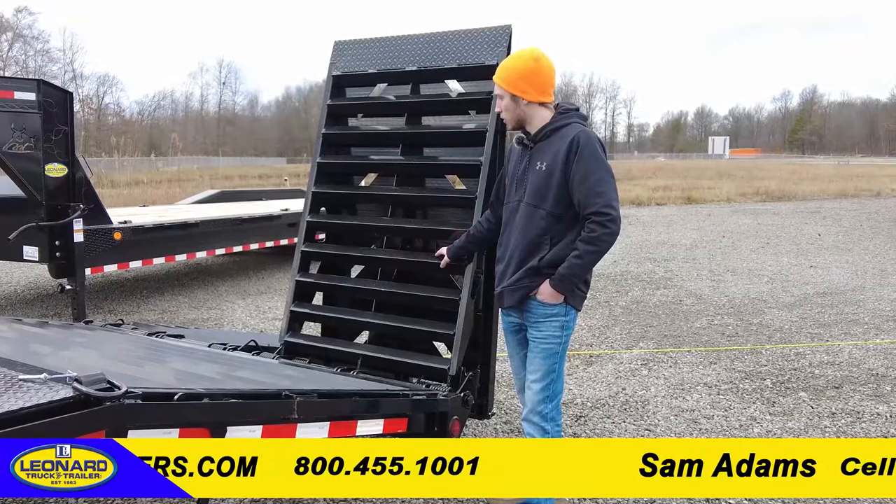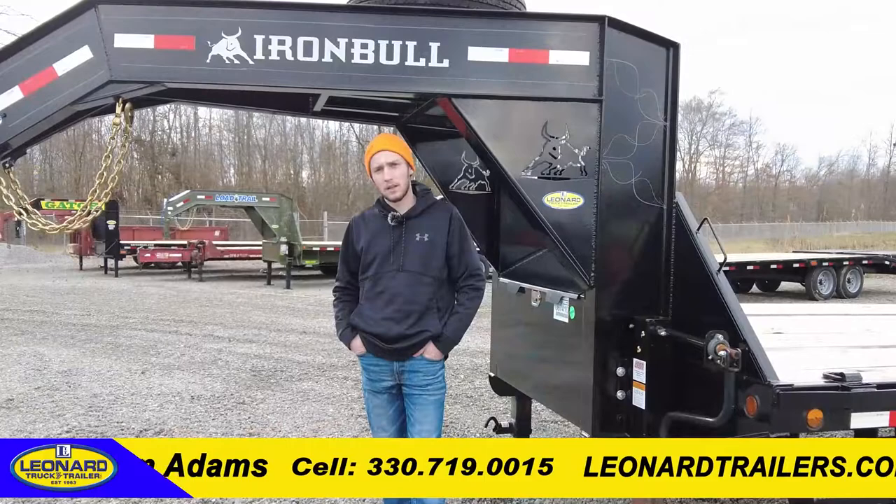The ramps on this trailer do stand up for transport, providing a variety of loading options.